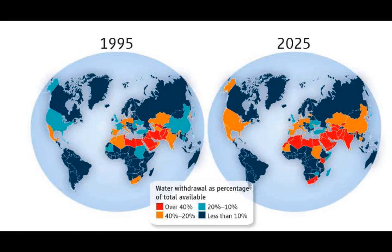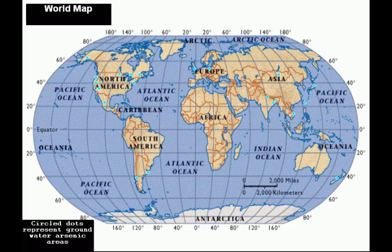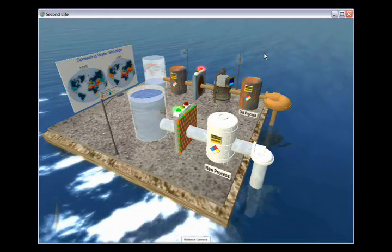Worldwide water usage has increased six-fold over the last 100 years — that's twice the rate of population growth. Already, one in five people lacks access to drinking water, and according to the World Health Organization, arsenic-contaminated water has been a major health concern worldwide since the 1990s.